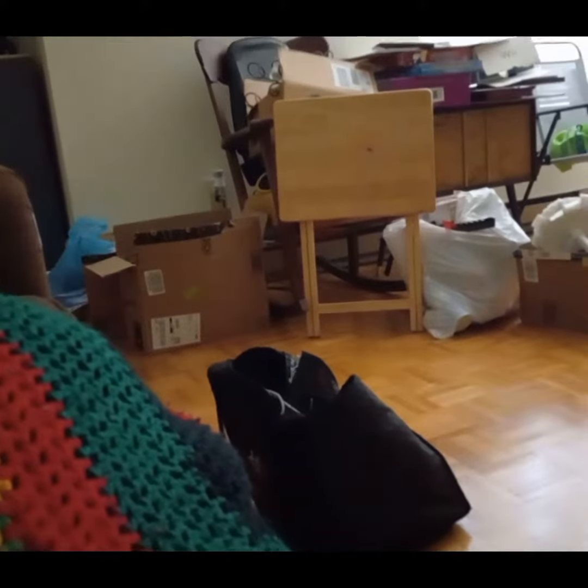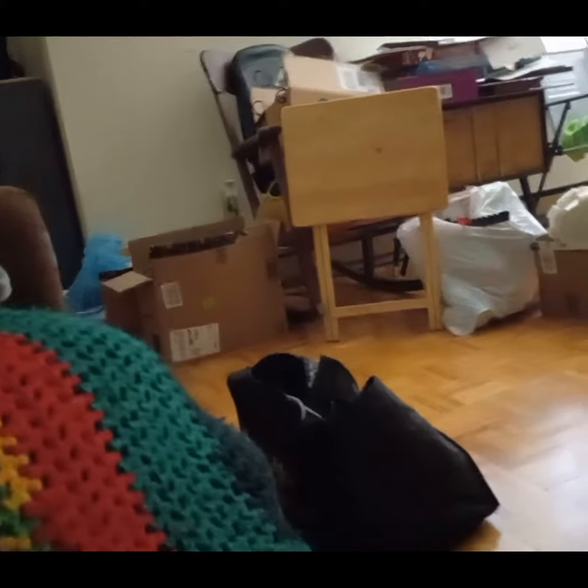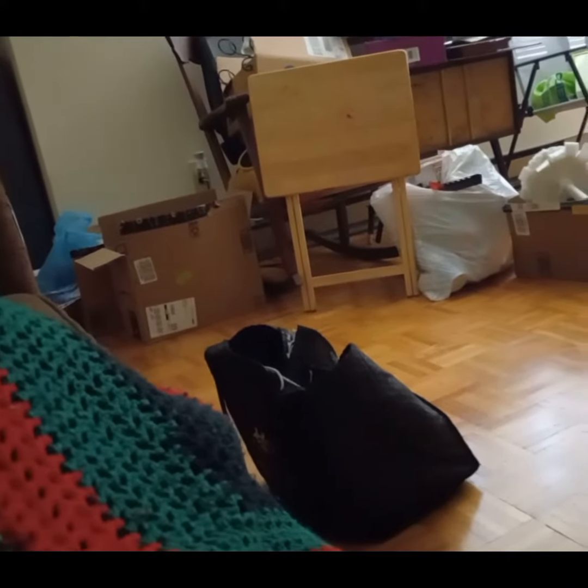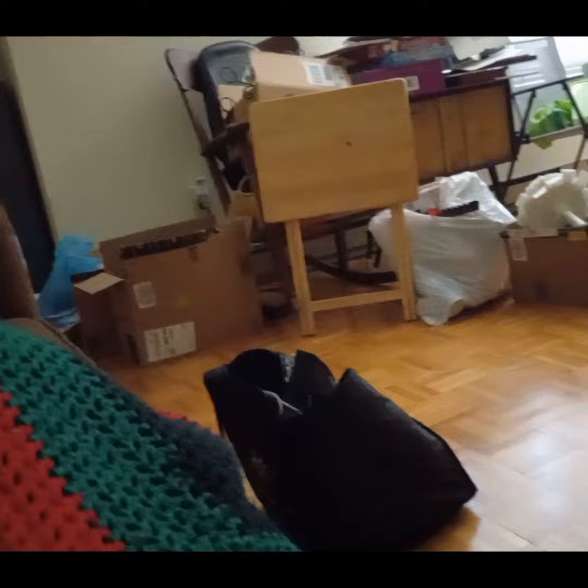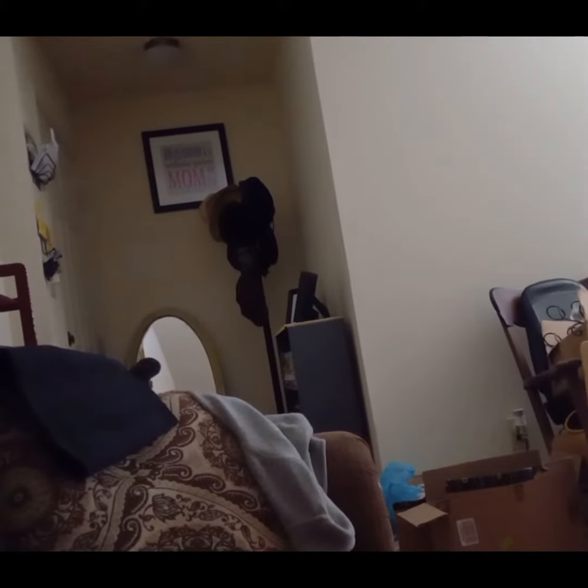Hey guys, back with another video. I'm not showing my face because I'm a little tired. I've almost finished my move — you can see the stuff that's in the new place. I'm laying down so I'm gonna show you what I can. This is when you come in the entrance.